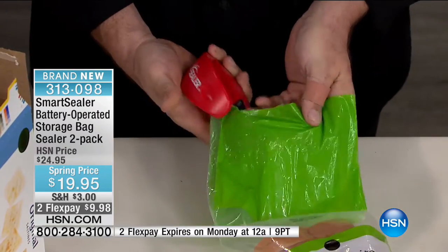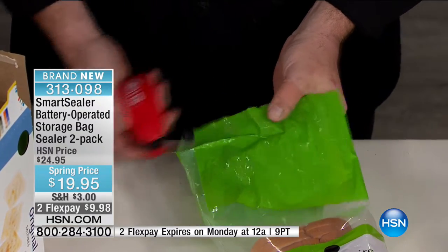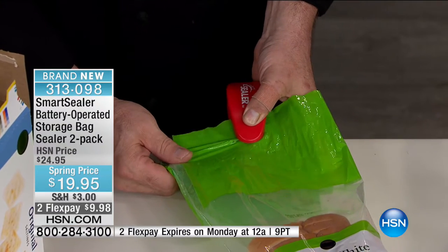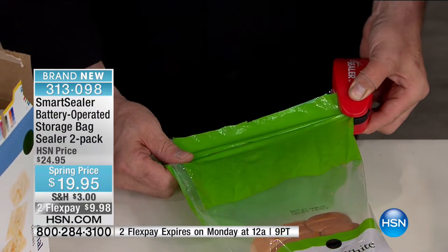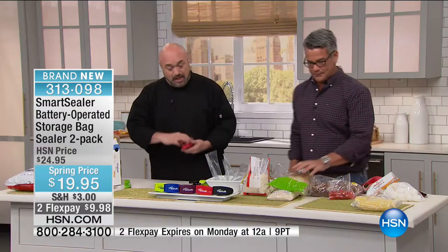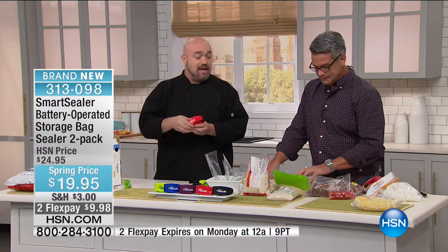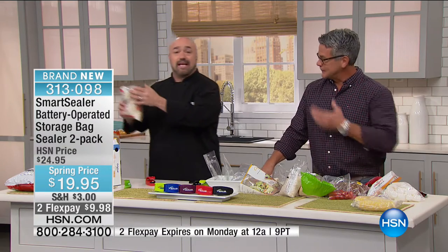One-one-thousand, two-one-thousand, three-one-thousand. Put the guard down — works way better. With most bread, you're actually putting a better seal on it than it came with, because a lot of times they just tie it. This will work on various bags — doesn't matter. As long as you can get the sealer on it, it tears through and seals. The problem with other sealers is the second you buy one, you are absolutely married to that company until the end of time — you've gotta buy their bags, and what happens if they go out of business?